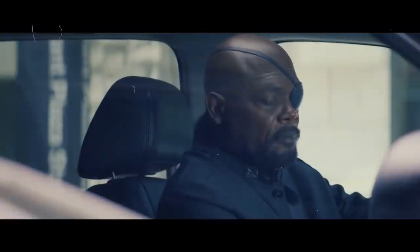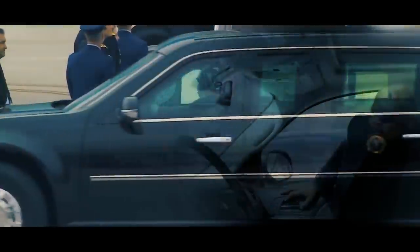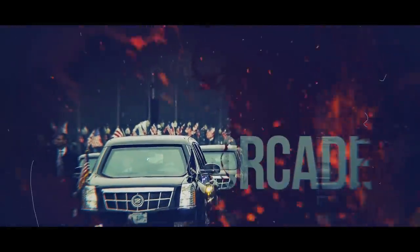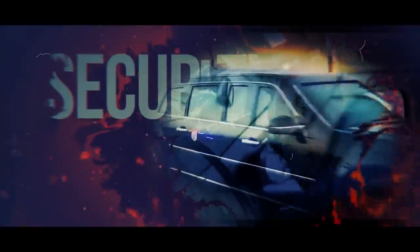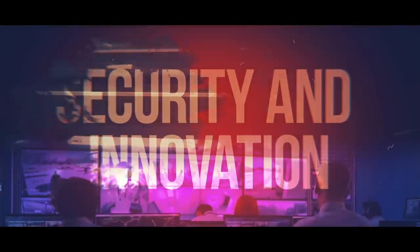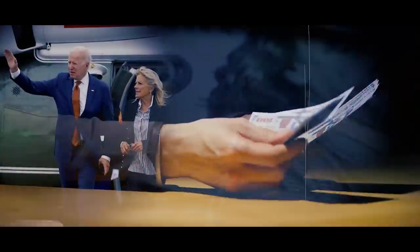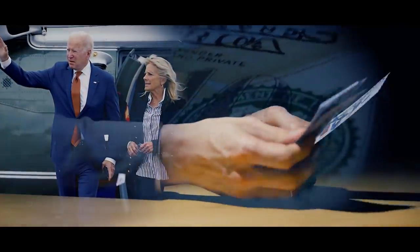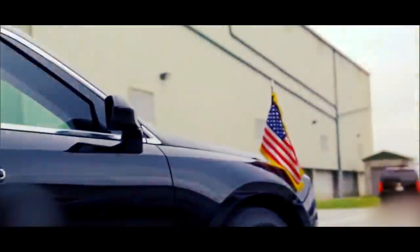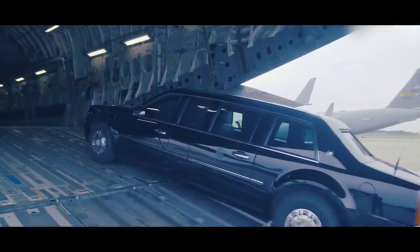When it comes to presidential transportation, the United States Secret Service doesn't hold back. The U.S. President's vehicle and motorcade are nothing short of a sight to behold, with a long history of security and innovation. While the limo may not have golden cup holders or diamond seat buckles, U.S. taxpayers have certainly paid a hefty price for each presidential trip. So let's dive into the secret features of the Beast, the presidential limousine, and explore what makes it so special.